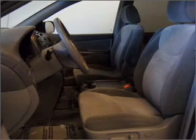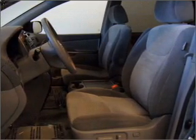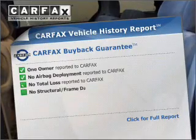Premium wheels give a more luxurious look. You will appreciate the safety feature of Anti-Lock Brakes. Carfax has offered to provide you with peace of mind.